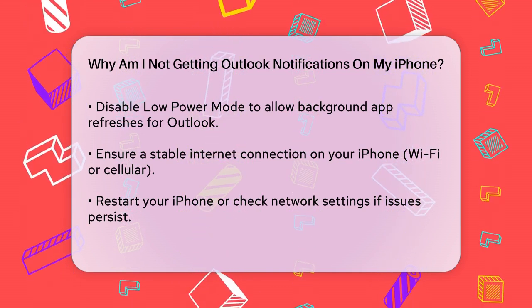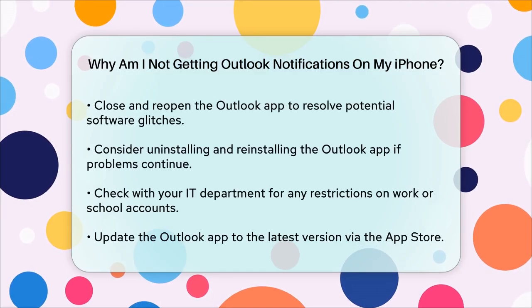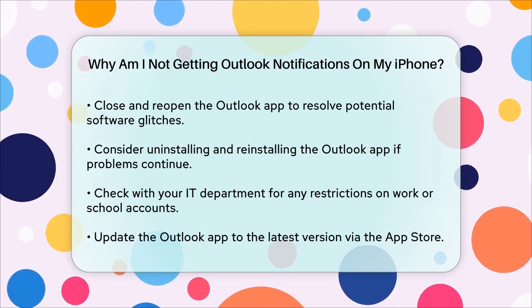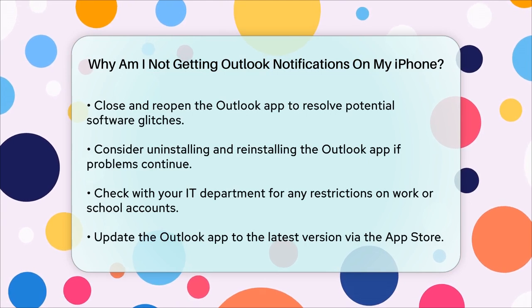If you're using a work or school account, there might be additional settings or restrictions set by your organization that could be affecting notifications. Check with your IT department to see if there are any specific settings or policies that might be impacting your notifications.